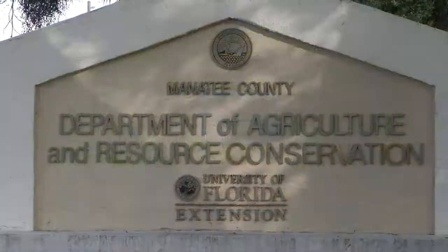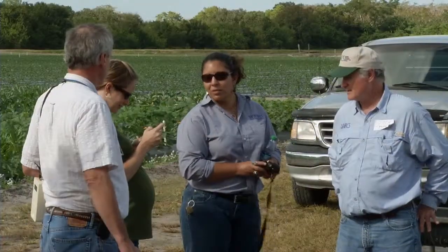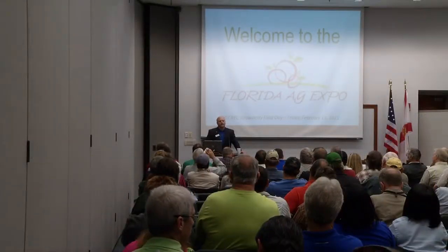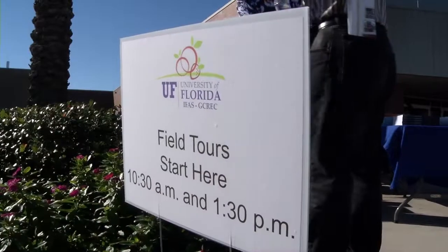We really have a strong link with the county extension offices in the region. On any given day you can find one of the county agents here visiting with the faculty or staff, or out here helping with research projects. The center also hosts several field days and the annual Florida Ag Expo and the Florida Berry Expo to educate growers on the latest information in their industries.